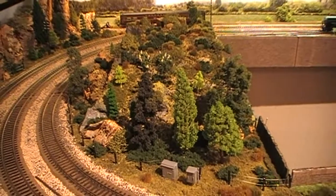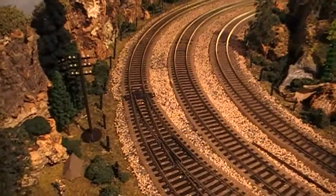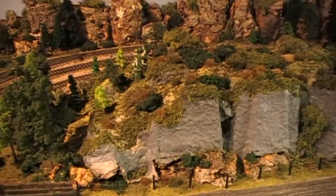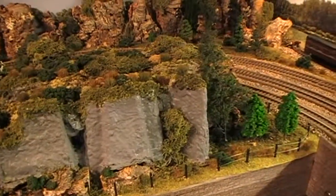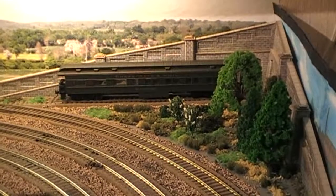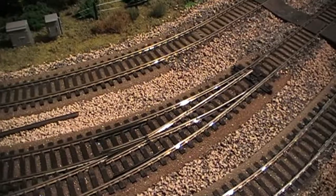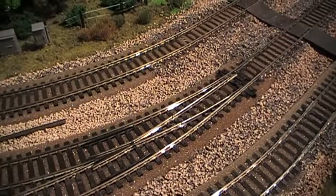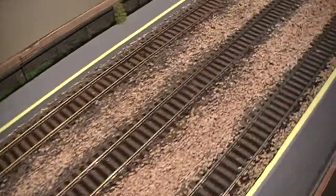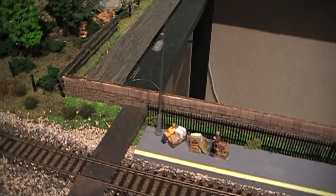I've added a lot more trees to the country end as well as some line-side fencing. More trees and shrubs have been planted in the far corner as well. I'd originally left the Pico foam underlay exposed around the layout but I'm steadily infilling this to cover it up with ballast, and it looks a lot better for it. I've also added some non-working platform lamps.